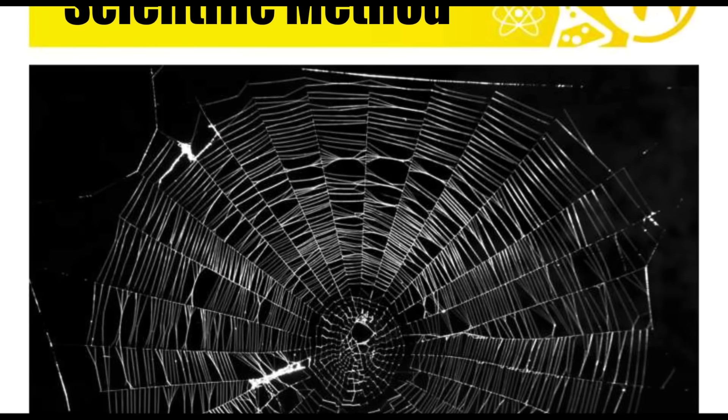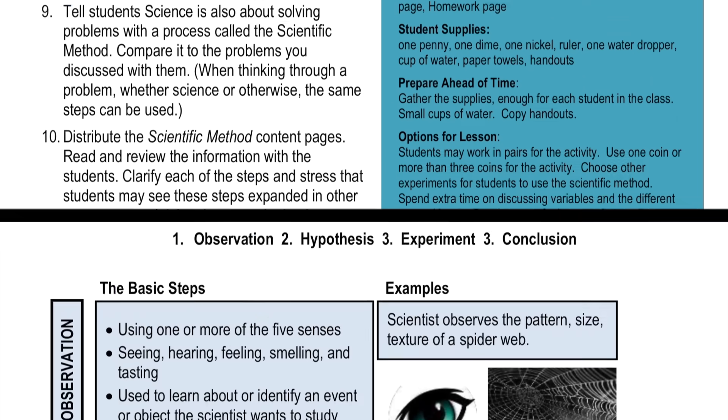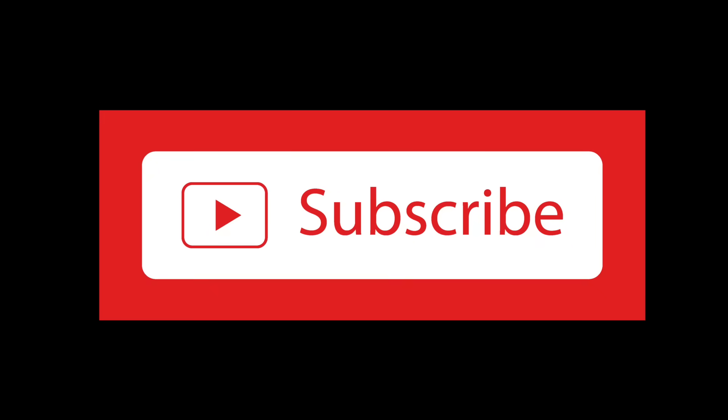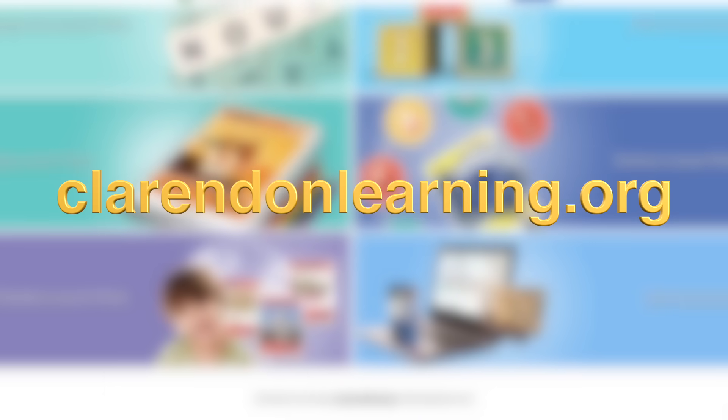Check out the Clarendon Learning Activity page for more great experiments using the scientific method. Thanks for following Clarendon Learning — be sure to subscribe. If you're looking for more teaching resources, check us out at ClarendonLearning.org.